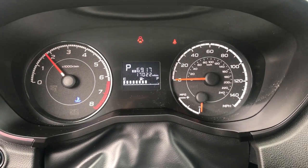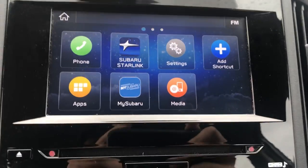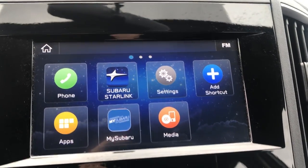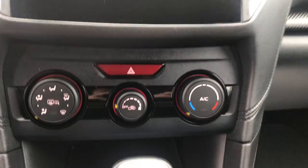Two gauges here — 17,022 miles to be exact. Got a little screen up there with your outside temperature, your fuel range, and your time. You also got your Subaru Starlink, your audio system, as well as your backup camera. Got controls for that and your Bluetooth phone and such.